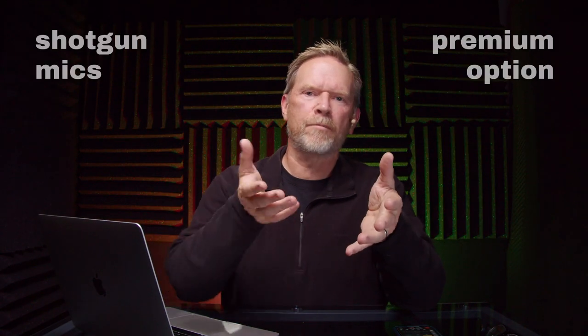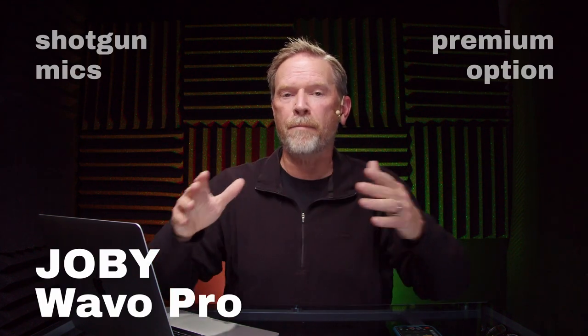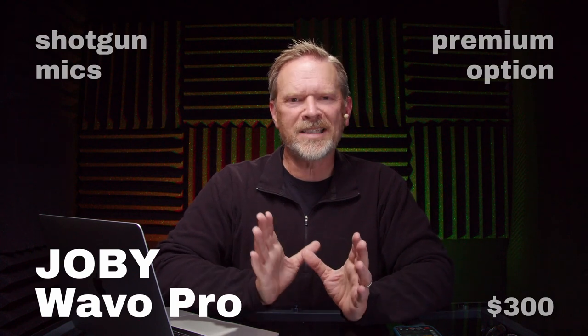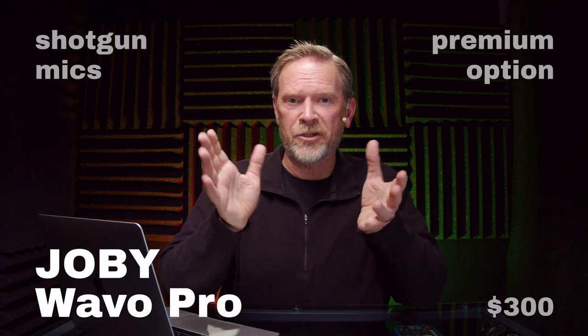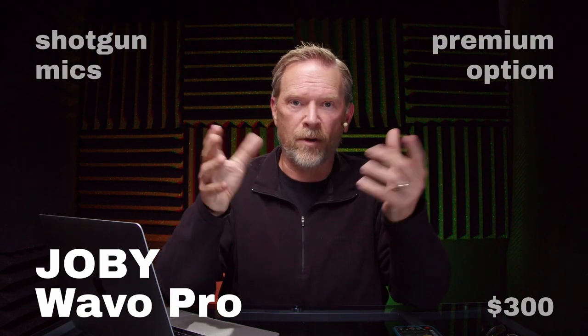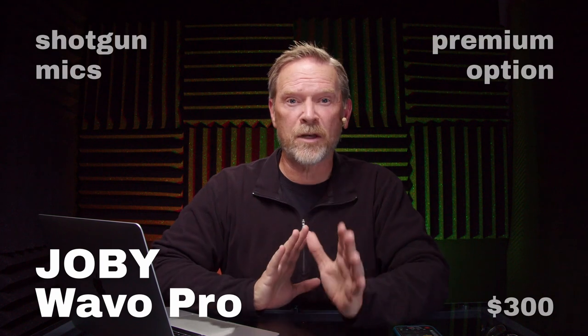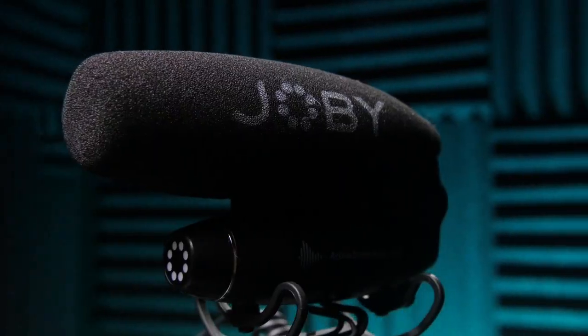The premium shotgun selection for this buyer's guide is the Joby Wave-O Pro, at about $300 — almost twice as much as the Mackie. It's a much smaller microphone. If it didn't have all the features you'd call it a mini shotgun, and it is mini-sized, but it has so many features and sounds really good. I don't know how they put such a good-sounding microphone in such a small package.